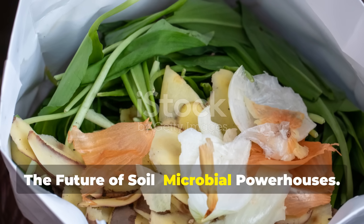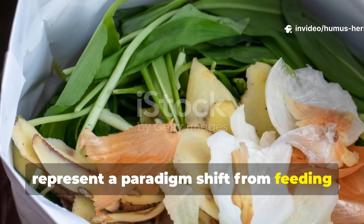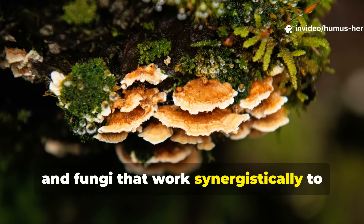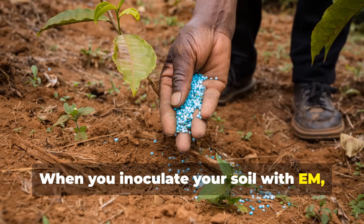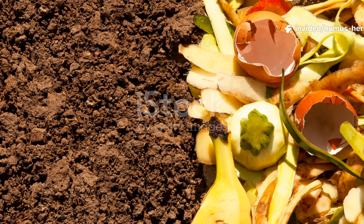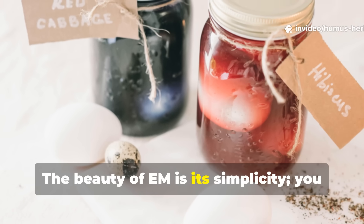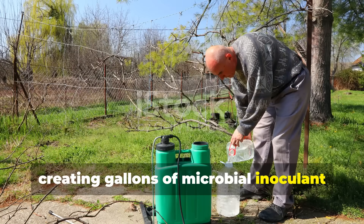The Future of Soil: Microbial Powerhouses. Effective microorganisms, pioneered by Japanese scientist Dr. Teru Ohiga, represent a paradigm shift from feeding plants to feeding soil biology. EM solutions contain a consortium of beneficial bacteria, yeasts, and fungi that work synergistically to decompose organic matter, suppress pathogens, and make nutrients more bioavailable. When you inoculate your soil with EM, you're establishing a workforce of microscopic allies that continuously improve soil conditions. These organisms produce enzymes that break down complex organic compounds, create disease-suppressive compounds that protect plant roots, and generate plant growth hormones that stimulate development. The beauty of EM is its simplicity — you can purchase activated EM, or even culture your own using rice wash water and milk, creating gallons of microbial inoculant for pennies.